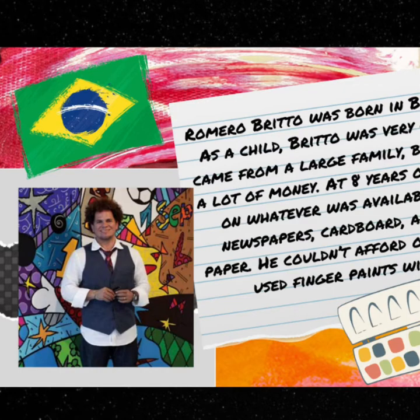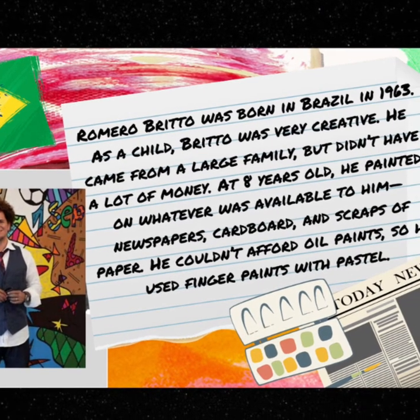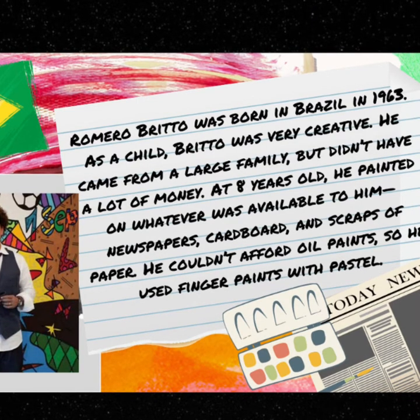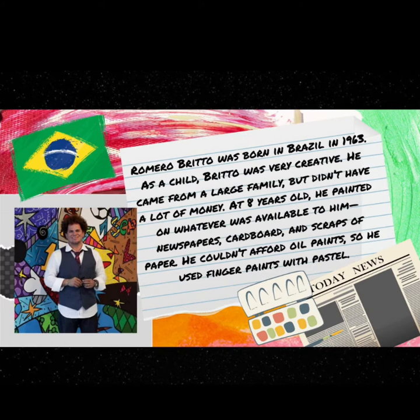Let's learn a little bit more about Romero. Romero Brito was born in Brazil in 1963. As a child, Brito was very creative. He came from a large family but didn't have a lot of money. At eight years old he painted on whatever was available to him: newspapers, cardboard, and scraps of paper.